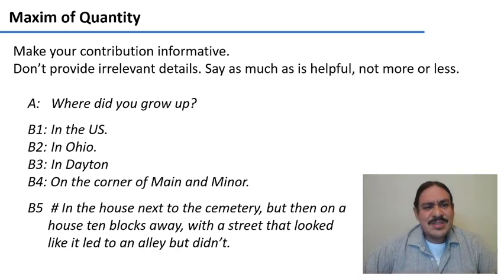However, if you were all in Thailand and someone answered 'on the corner of Main and Minor,' that would not be helpful — it gives irrelevant information that doesn't answer the question, violating the maxim of quantity. Similarly, if someone answered 'in the house next to the cemetery, then in a house ten blocks away with a street that looked like it led to an alley but didn't' — that's way too many irrelevant details.